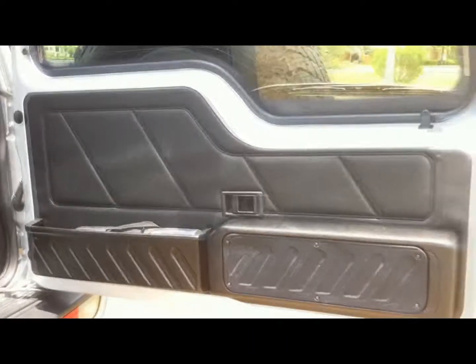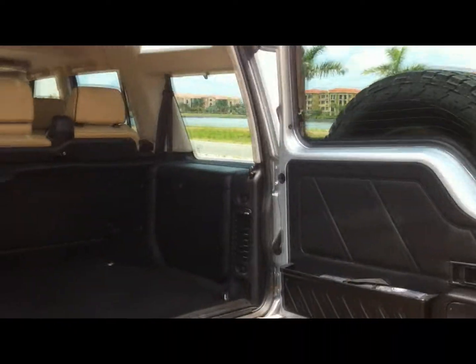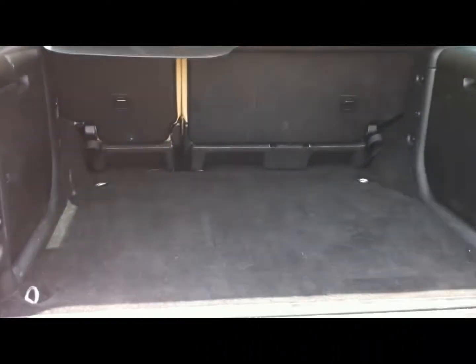Let's take a look inside this very clean automobile. It has not been smoked in and it has a clean AutoCheck report with no accident history — only two owners. The rear door swings wide open. The carpet is extremely clean and you've got the rear cargo shade to protect your valuables.